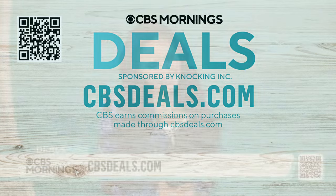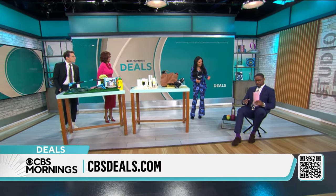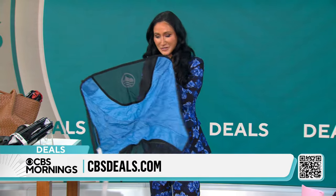Joining us now is lifestyle expert Elizabeth Warner. Good morning. So this is called the Click Chair. It's one of our most popular items on CBS Deals.